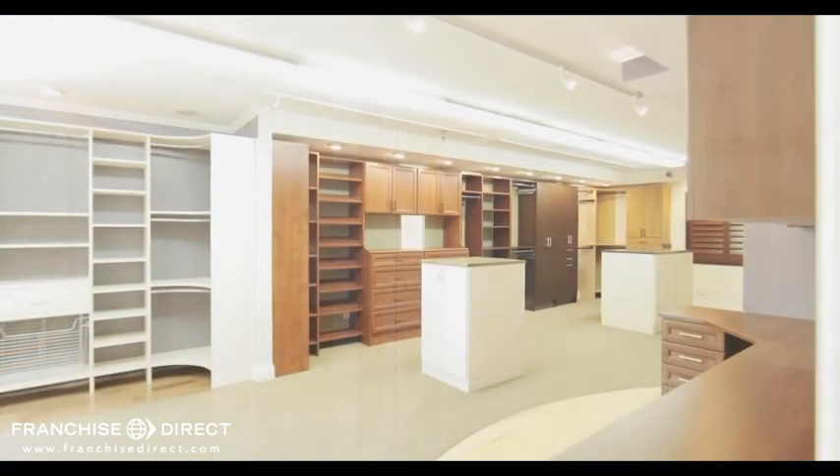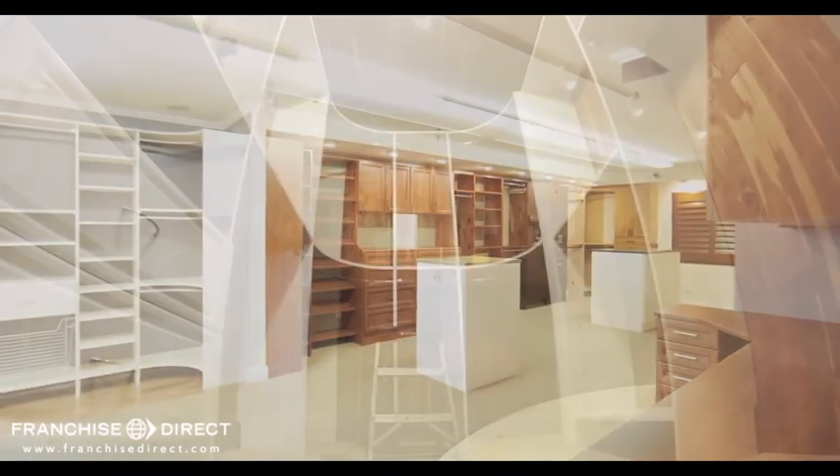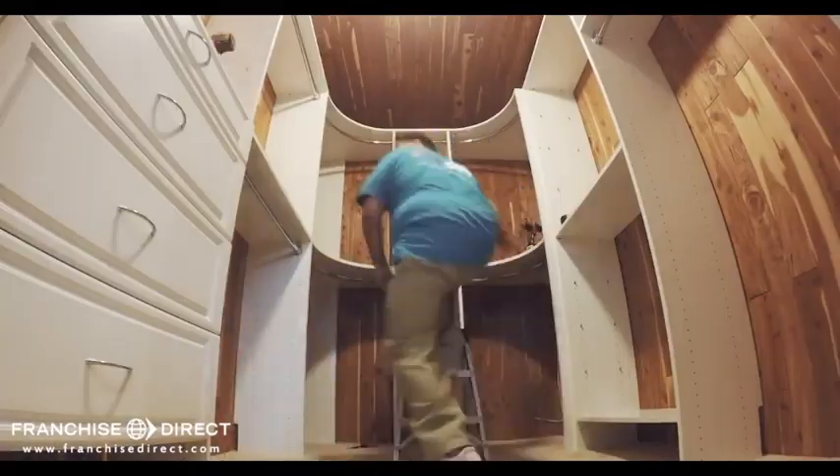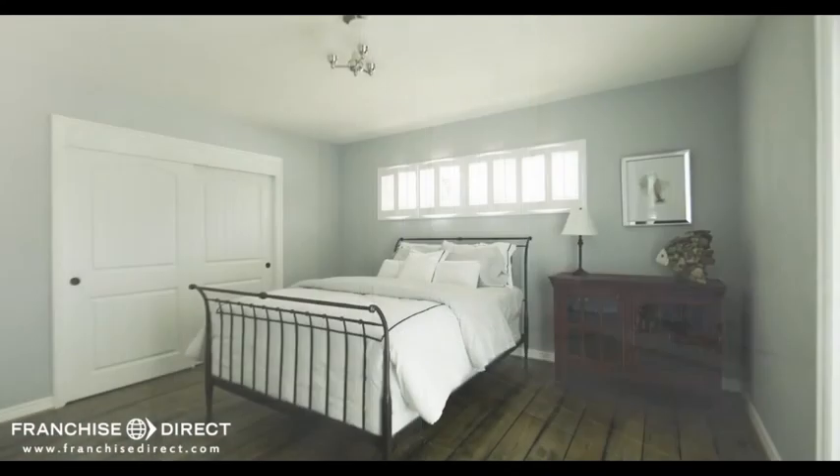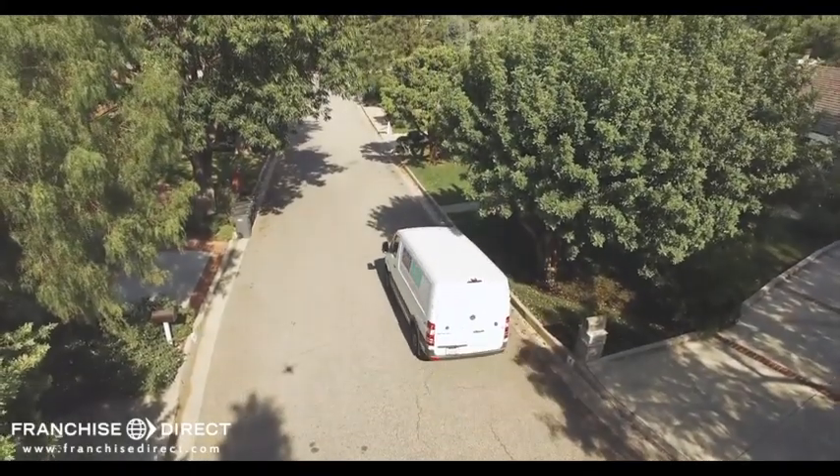One Day Doors & Closets is currently looking for the right dealer partners to own a business in this new, exciting market, whether you're new to home improvement or have an existing home improvement business. There are no franchise or royalty fees. For more information, call us today to learn more about the One Day Dealership Program, or complete the form on our website and someone will contact you soon.